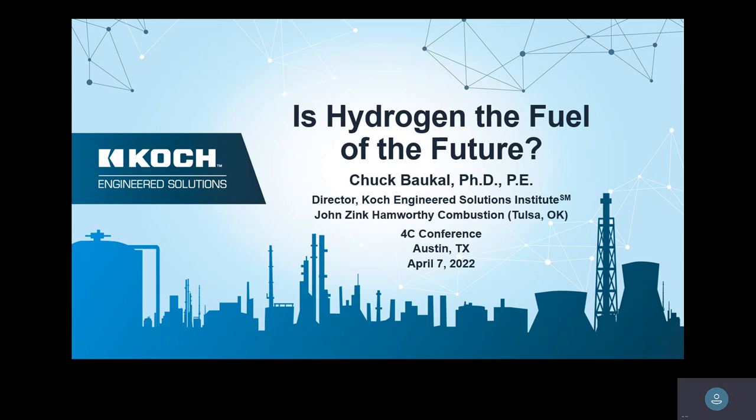Good morning, thank you for coming. We presented this topic last year and it was pretty well received. Probably over the last year and a half or so, we've got a ton of interest from clients asking us about it. It seems like every day when I look at the trade news, there's something about hydrogen.